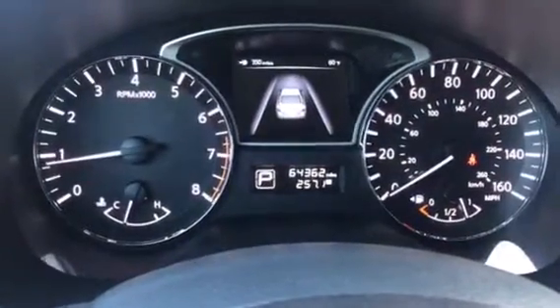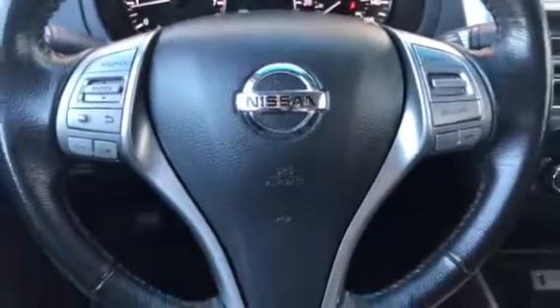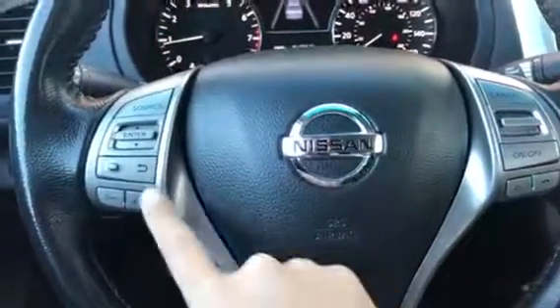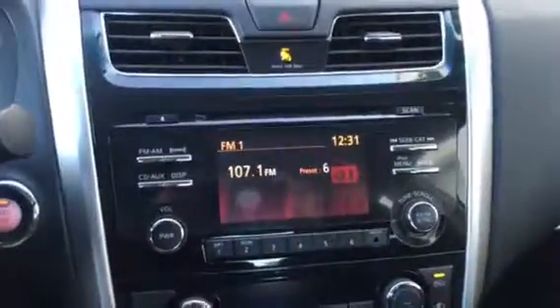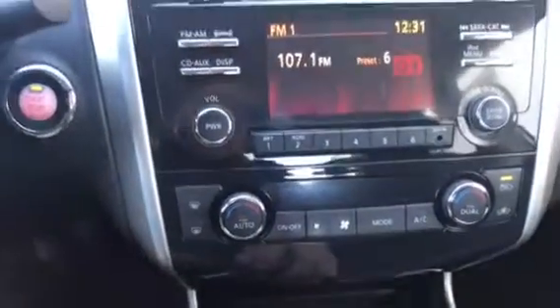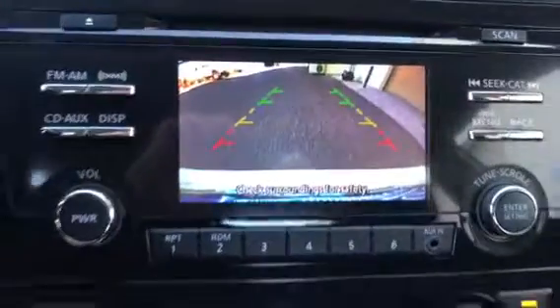It does have 64,362 miles on it. Here's your steering wheel with all your media buttons there, along with your cruise control. There's your center cluster where you have your radio settings, along with your AC and heater, and the backup camera. Very nice.